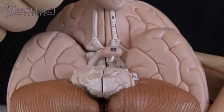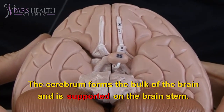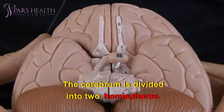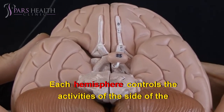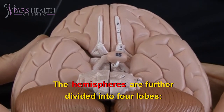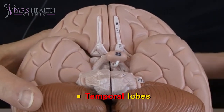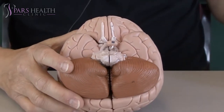The cerebrum forms the bulk of the brain and is supported on the brain stem. The cerebrum is divided into two hemispheres, and each hemisphere controls the activities of the side of the body opposite that hemisphere. The hemispheres are further divided into four lobes: the frontal lobe, temporal lobes, parietal lobe, and occipital lobe.